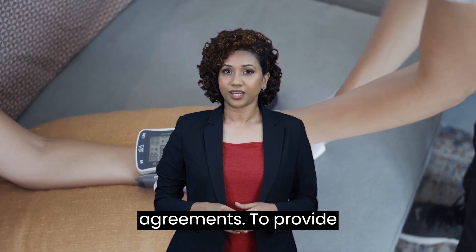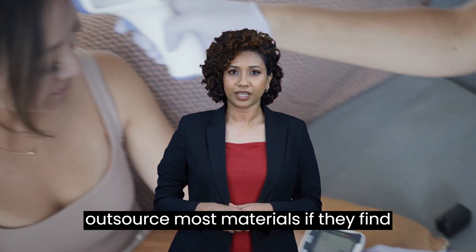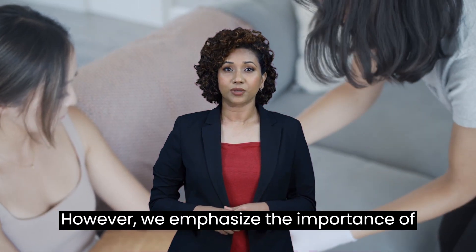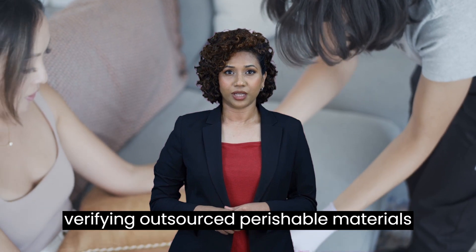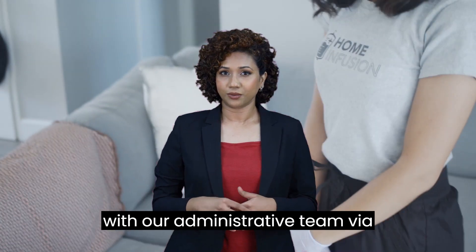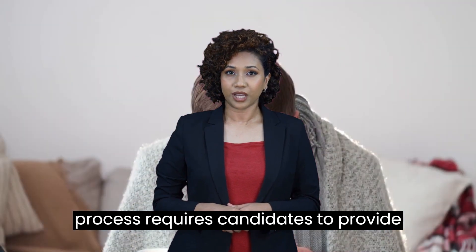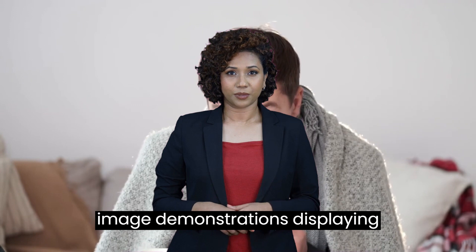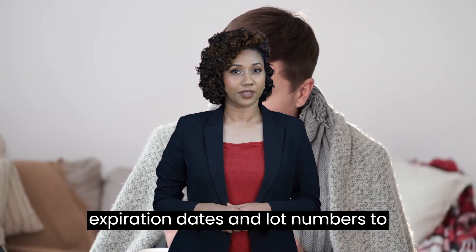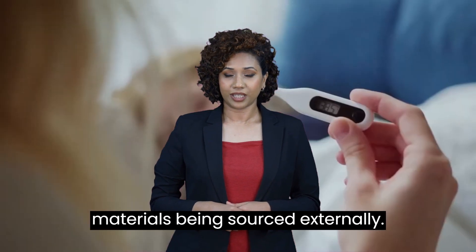To provide flexibility, nurses are encouraged to outsource most materials if they find cheaper rates elsewhere. However, we emphasize the importance of verifying outsourced perishable materials with our administrative team via WhatsApp. This verification process requires candidates to provide image demonstrations displaying expiration dates and lot numbers to ensure the quality and safety of the materials being sourced externally.